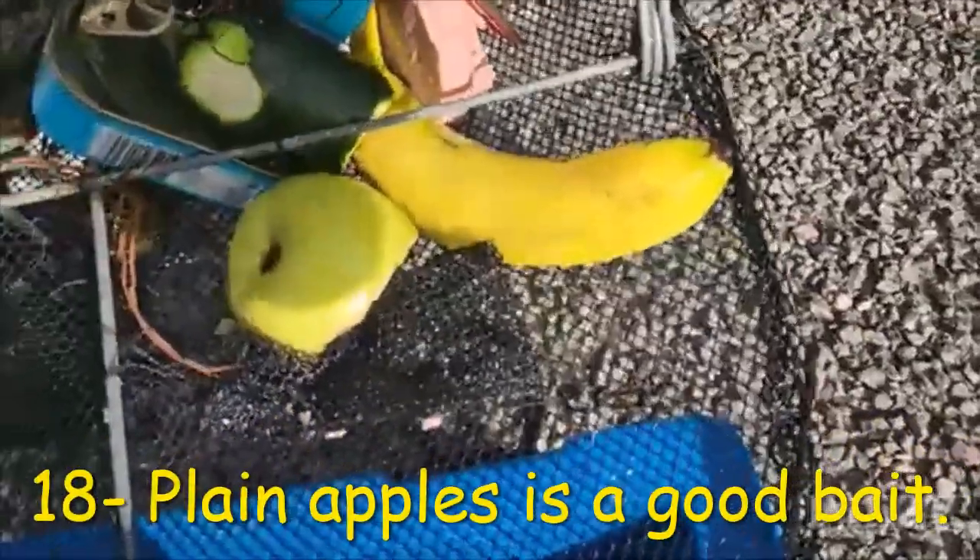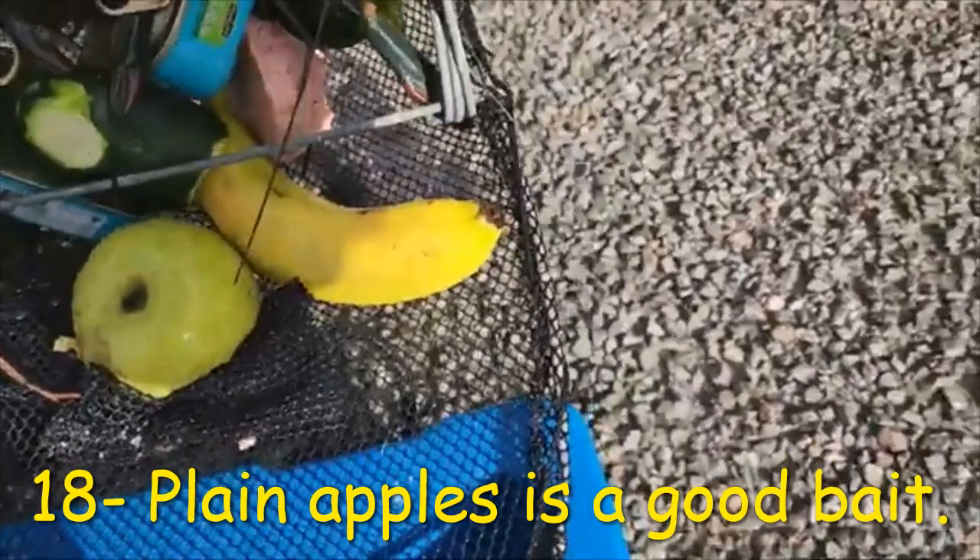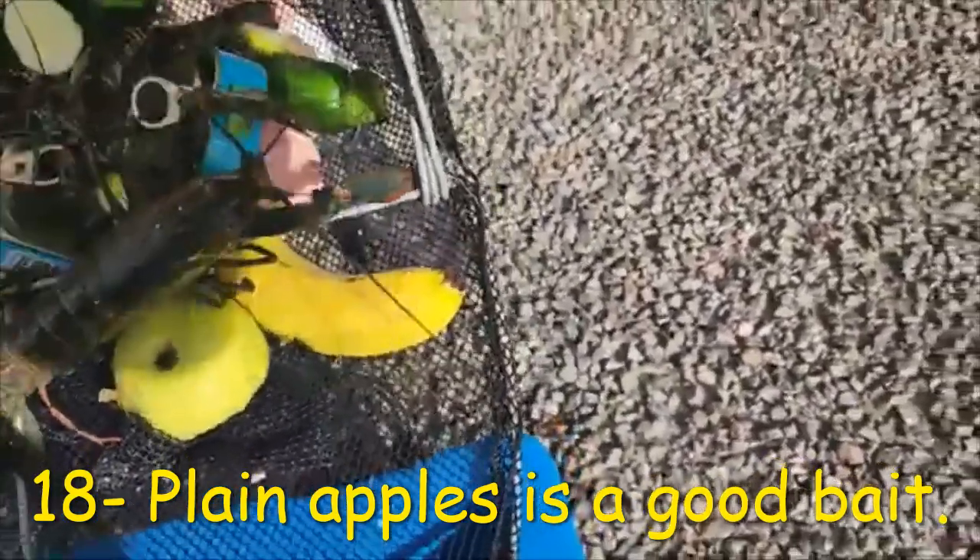Best bait number eighteen — you don't hear about this one very often but it does really, really well for catching red claw yabbies — and that is the apple. The apple is very sweet and the red claw just absolutely love it.